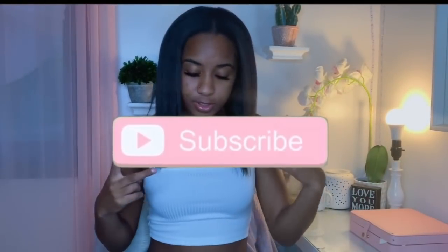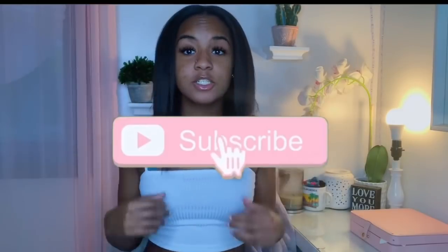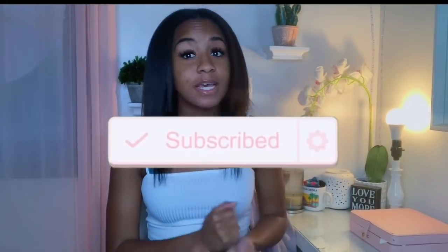Hey guys, it's Morgan, and this is the SHEIN haul that I've been saying I was gonna do. Y'all know what it is, so I finally got the stuff that I ordered from SHEIN, and I'm just gonna be showing you guys it. We'll just hop right into it.